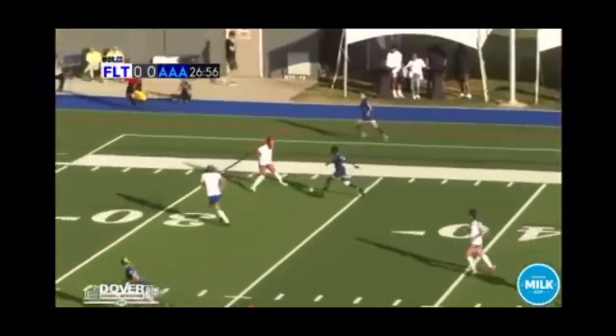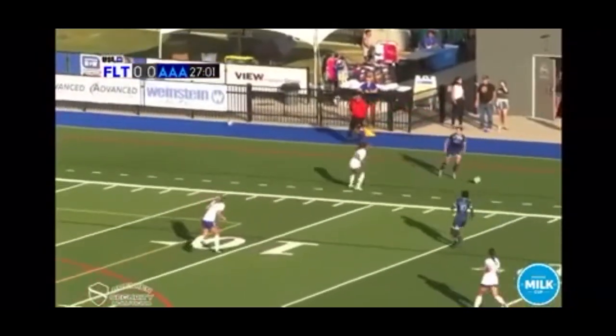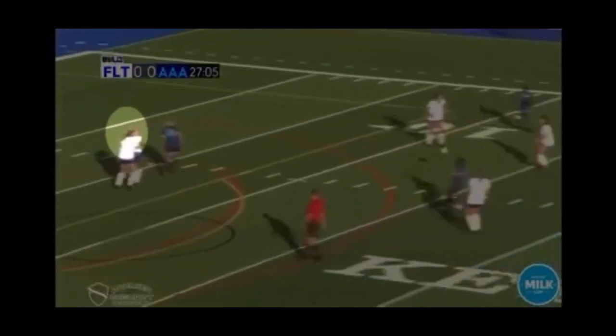KIA knocks it out wide. She puts it in, looking for white.